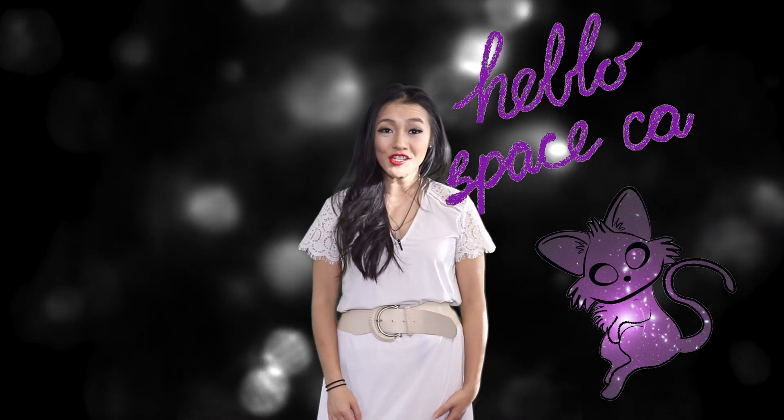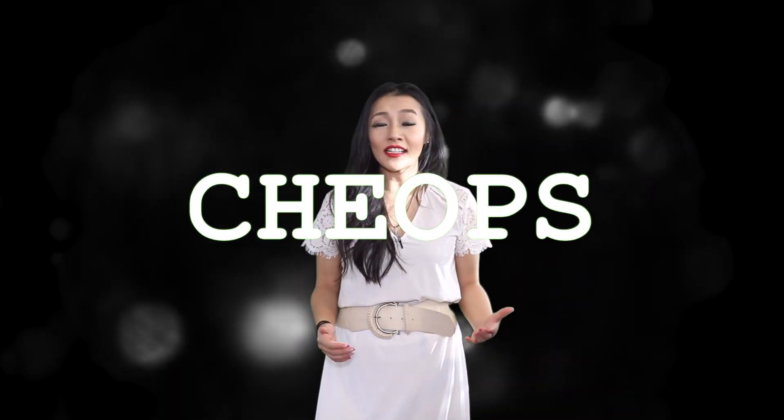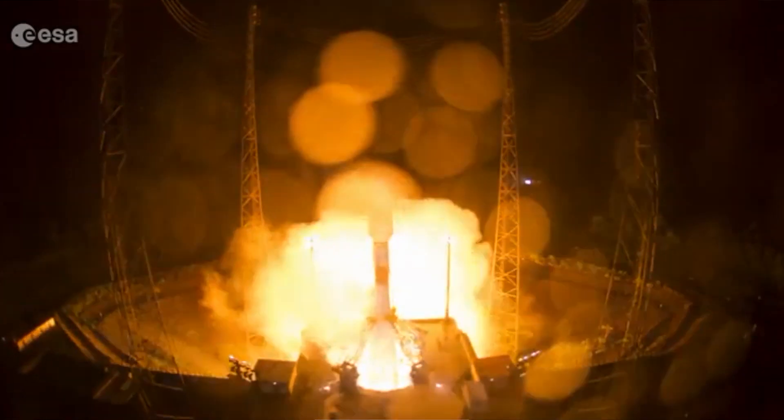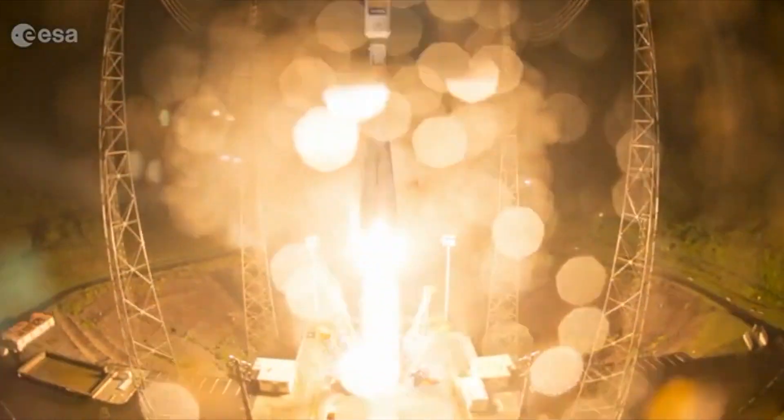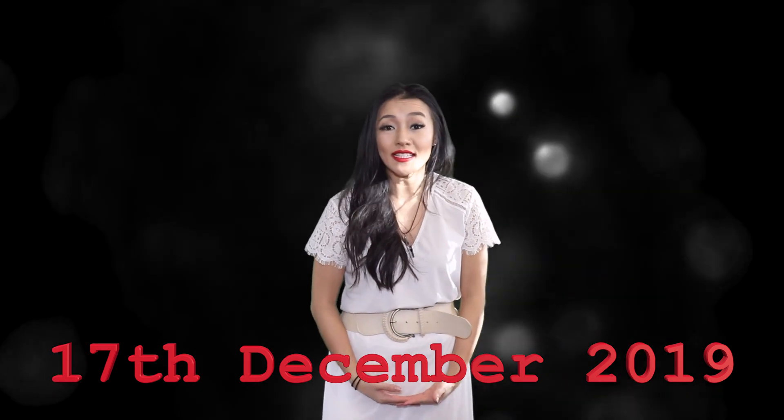Hello space cats and welcome back to my channel. Characterizing Exoplanet Satellite — that's what CHEOPS stands for — and it will finally be launching on a Soyuz rocket from ESA's spaceport in French Guiana next week on the 17th of December 2019, after several delays. So what's up with this mission?